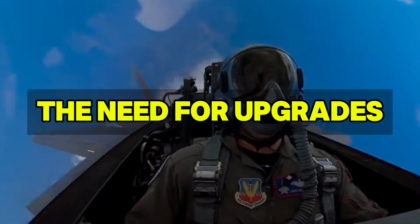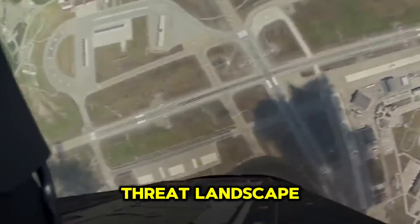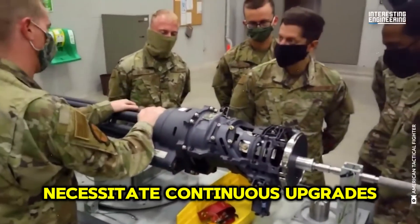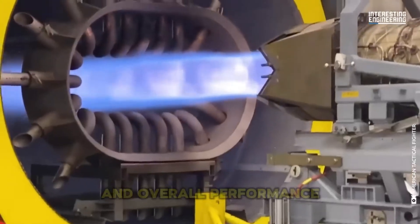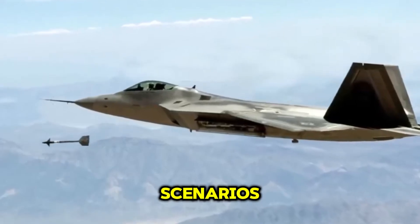Despite its advanced capabilities, the rapidly evolving threat landscape and advancements in adversary technology necessitate continuous upgrades to the F-22. Enhancing its avionics, weapon systems, and overall performance is crucial to maintaining its edge in modern and future combat scenarios.